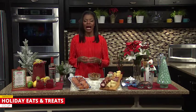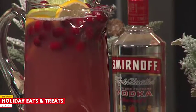I have partnered with Smirnoff, and Smirnoff has come up with a beautiful cranberry holiday punch, and you can make it ahead of time, of course.